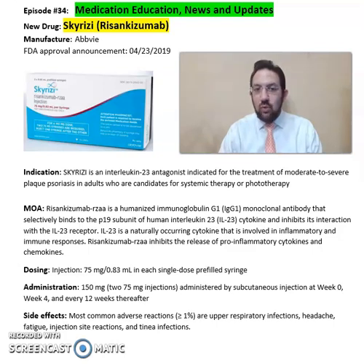Skyrizi is an interleukin-23 antagonist indicated for the treatment of moderate to severe plaque psoriasis in adults who are candidates for systemic therapy or phototherapy. Risankizumab, or Skyrizi, is a humanized immunoglobulin G1, or IgG1, monoclonal antibody.